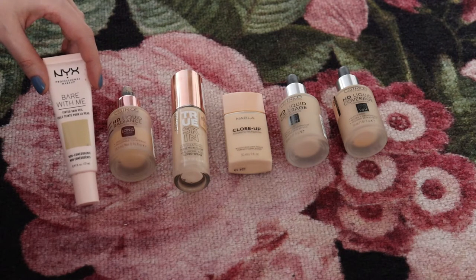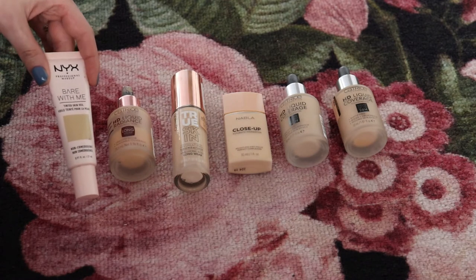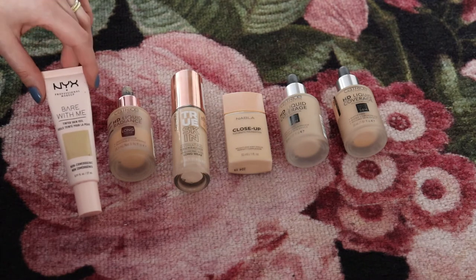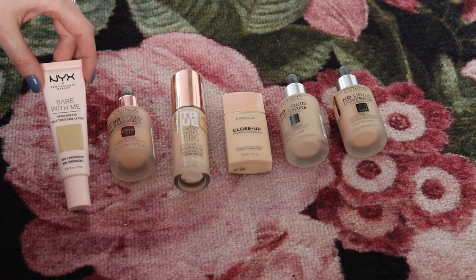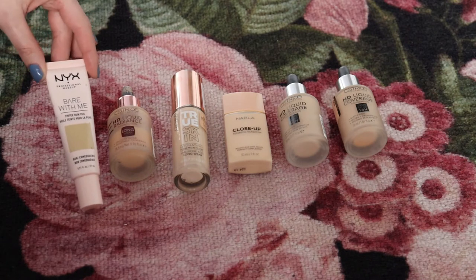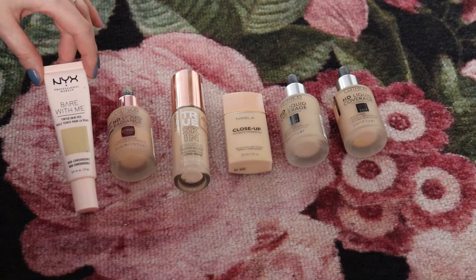First is the NYX Bare With Me Tinted Skin Veil — a tinted moisturizer sort of product. I know the no-makeup makeup look is popular nowadays, but it's not really my kind of look. That said, this is a beautiful product that really evens out my skin tone — my skin looks like skin, but more even. However, I never reach for it. Even on days when I want a more natural look, I still tend to wear a more natural foundation. I don't feel a no-makeup routine is me right now. So I've rolled this into my Project Pan to use it up, but I don't think it's a staple in my collection.